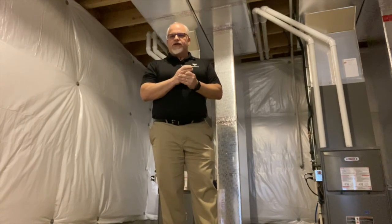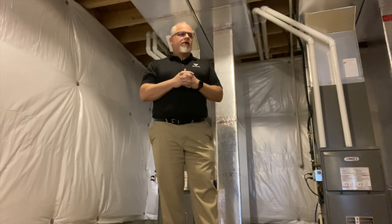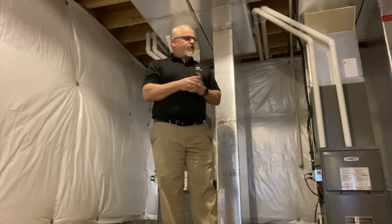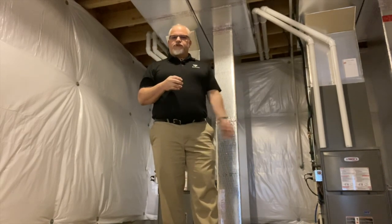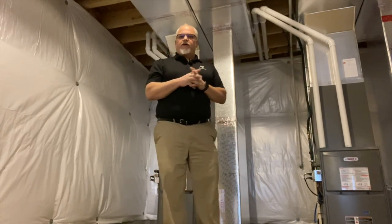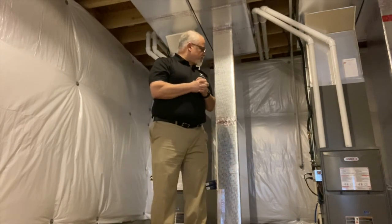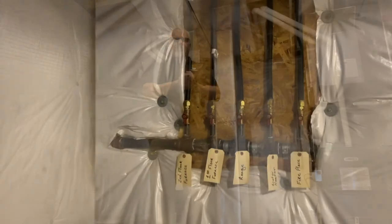For the best performance of your unit, change the filter at least every month for the first year. Also remember, if you have a standard air filter rather than a specialized air cleaner, avoid buying those solid paper pleated filters. Use the same type of filter that's in your furnace when you move in — some of these aftermarket filters actually put a strain on the fan motor and can decrease the life of your furnace.